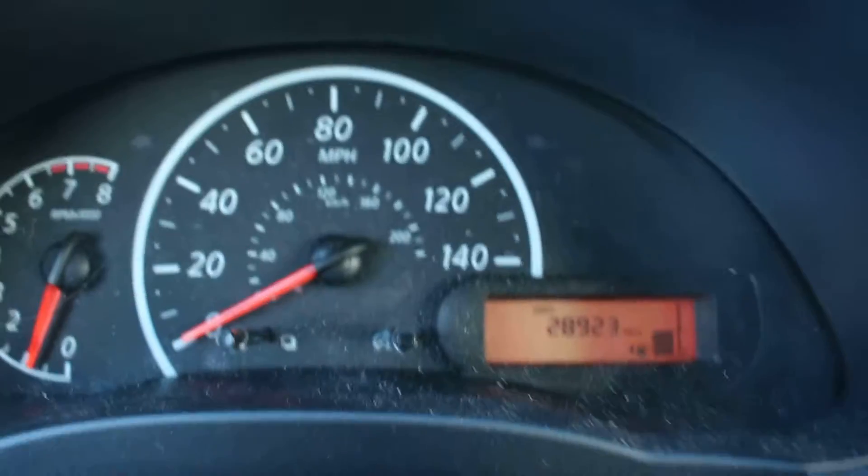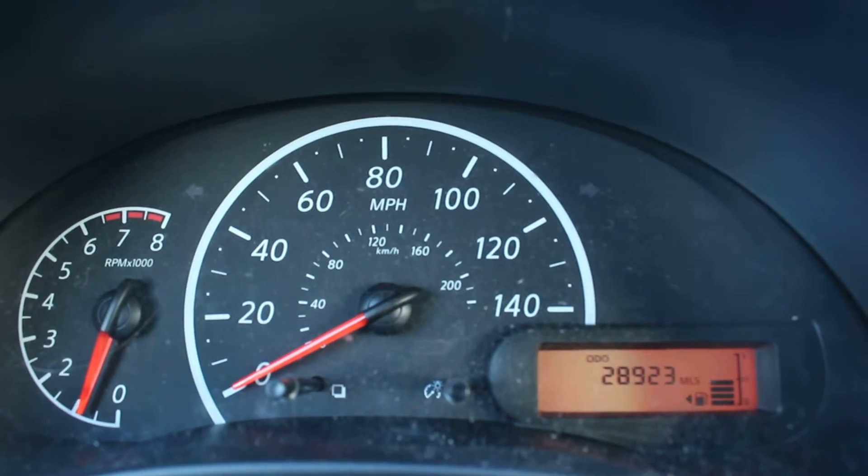You can see here — let me take down the e-brake. It has 28,000 miles, no lights, no check engine light or anything like that.